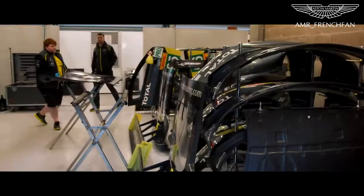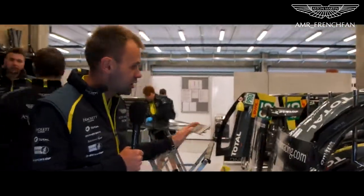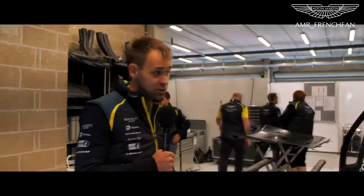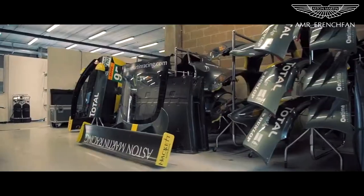Bodywork — you guys have done a great job this weekend, obviously preparing all the bodywork. You can see it in this beautiful livery, all stickered up, ready to go on any car. We've got loads of spare bodywork just in case, because in a 6 hour race or 24 hour race, we need as many spares just in case anything does happen.